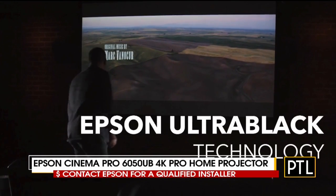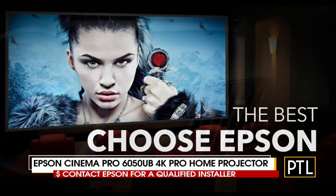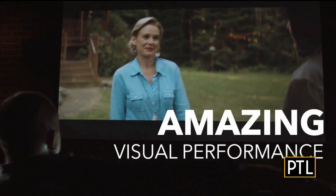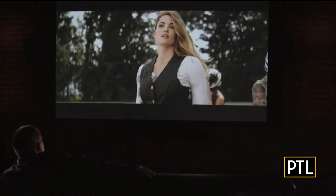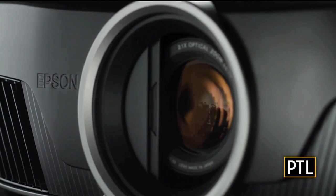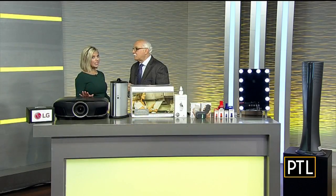The key is that you want to get something with ultra black technology — and this is 4K, the latest technology available. It also has 2600 lumens of both white and color brightness. That may sound a little techy, but it's important when you're buying something like this.